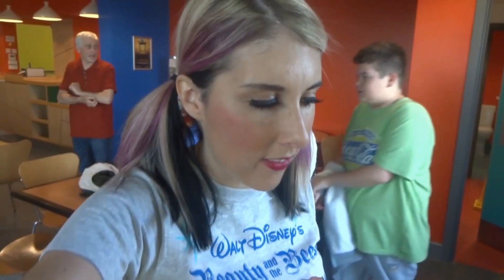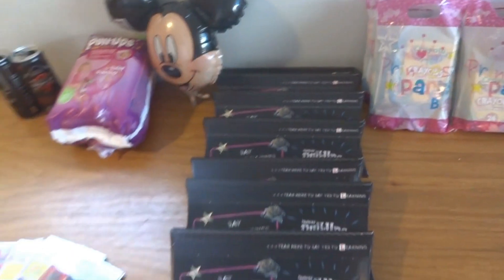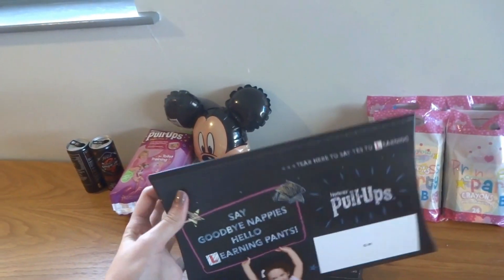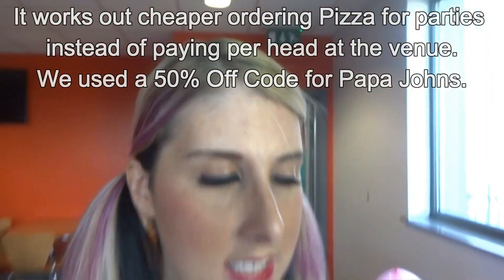Hello everybody and welcome to Bella's party! This is also a Huggies potty training party, so we've got the Huggies stuff and all these little gift packs. I'll put the link below if you want to do a product testing party — there are loads of products you can choose from. It's not just Huggies; it just appeals to us right now because we've got plenty of children in training. We've got a pizza order coming at six o'clock.